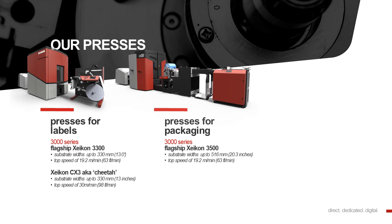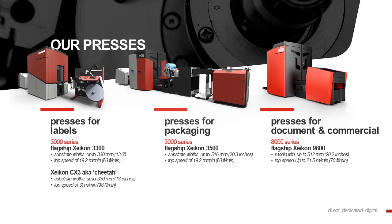For packaging, we have the Zykon 3500 as our top flagship product. It prints on substrates up to 516 mm wide, and it has a top speed of 19.2 meters per minute. We also have a little brother in this group, which is the Zykon 3050. It prints on 560 mm, but it only prints at a speed of about 10 meters per minute. Then we have the presses for document and commercial printing, which is the 8000 series, with our flagship product being the Zykon 9800. It prints on a media width up to 512 mm. It has a top speed of 21.5 meters per minute. And these machines can print on both sides at the same time, unlike the presses for labels and packaging.